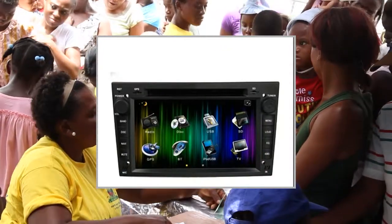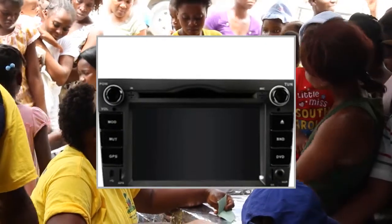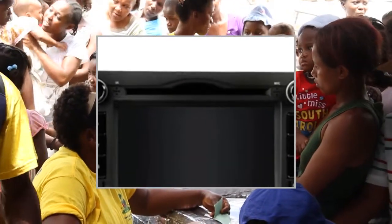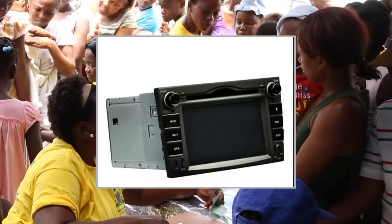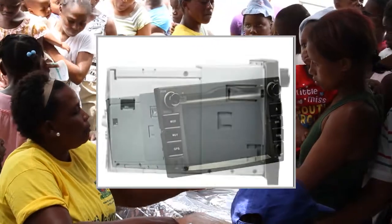3D rotating screen menu. DVD compatible formats: AVI, DVD, DVD-R, DVD-RW, VCD, MP3, CD, CD-R, CD-RW, JPEG. Last position memory. Bluetooth.